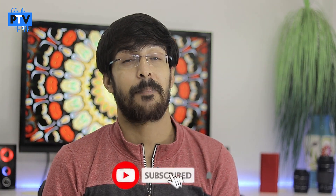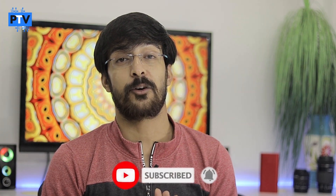If you enjoyed this video, please hit the like button. If you haven't subscribed to our channel yet, please hit the subscribe button and press the notification bell.